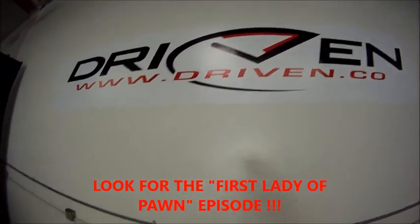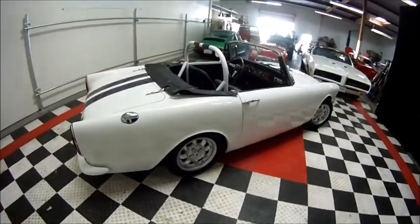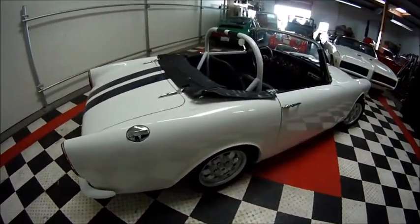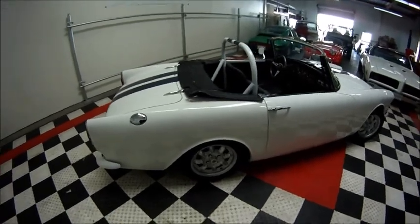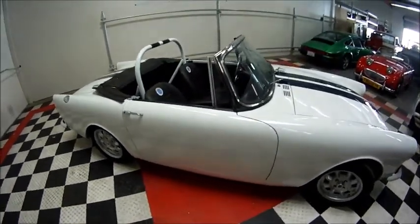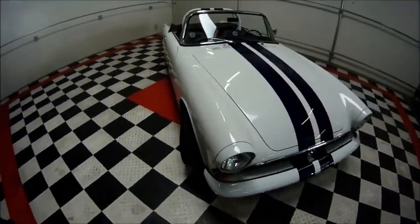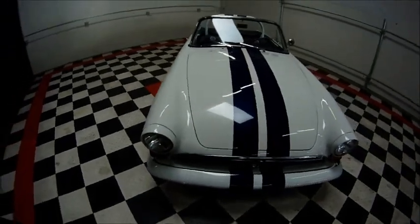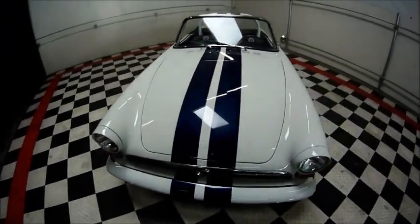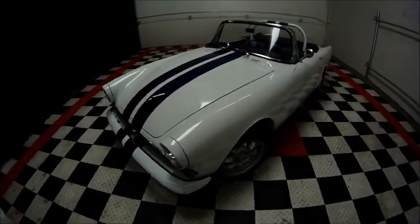Today we have a wonderful offering: a fantastic Sunbeam Alpine Street Track Terror. This car has been done beautifully, with lots of really neat vintage components and desirable things for both performance and cosmetics.